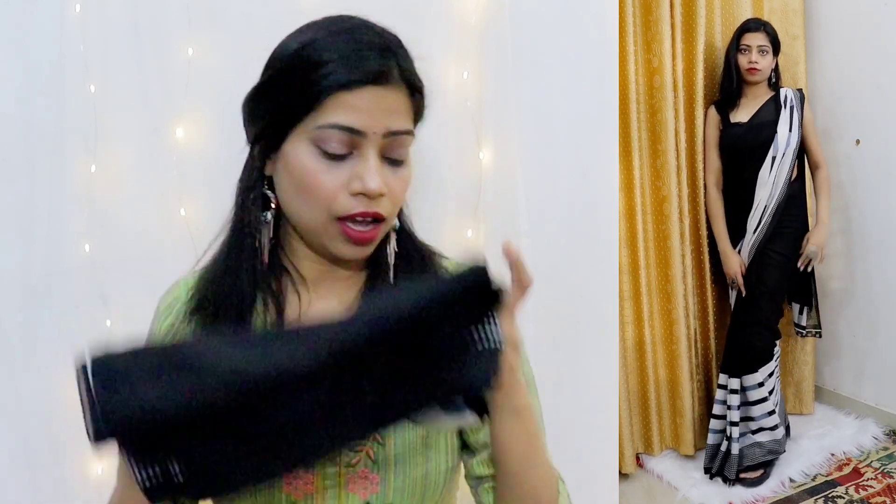This is also lightweight and very easy to drape. You won't have to worry about wearing it — you can wrap it easily. And since it's lightweight you won't have any problems wearing it on a daily basis. So yeah, that's the second saree. Third one I bought is this green color saree.